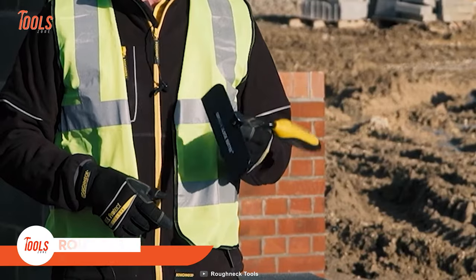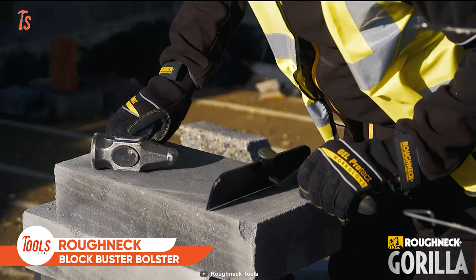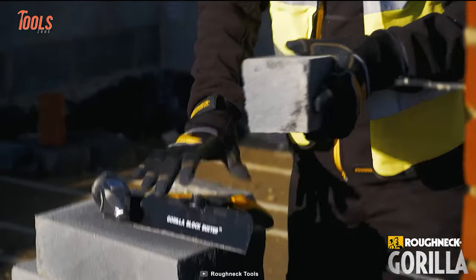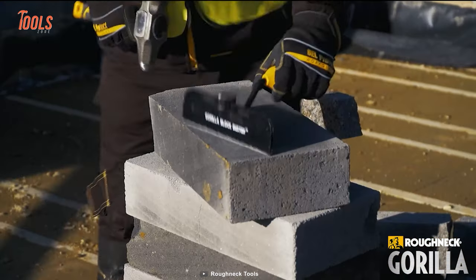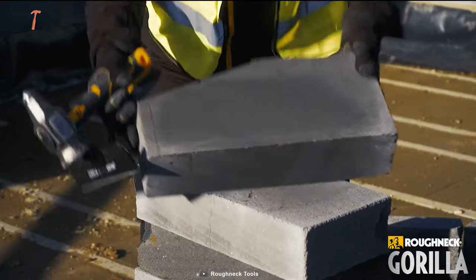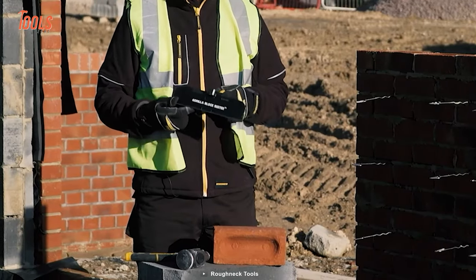Here's something simple yet plays a superb role in the construction game. The Roughneck Gorilla Blockbuster Bolster changes the way you cut concrete blocks and bricks — now you can do that more safely and accurately in just a single strike. This blockbuster bolster has a large striking anvil and a 9-inch blade that allows you to cut down even the hardest blocks with one strike. The blade is tough, durable, and resharpenable.